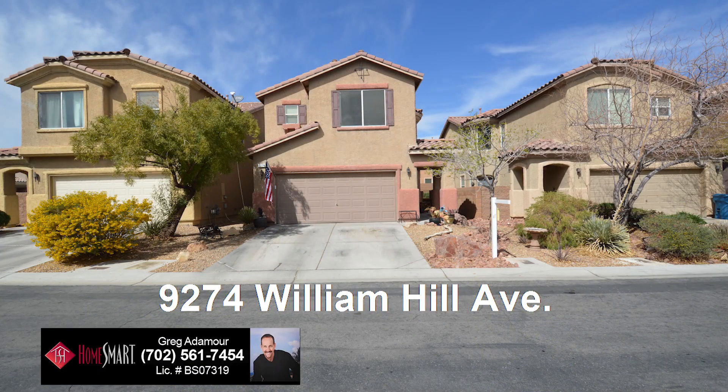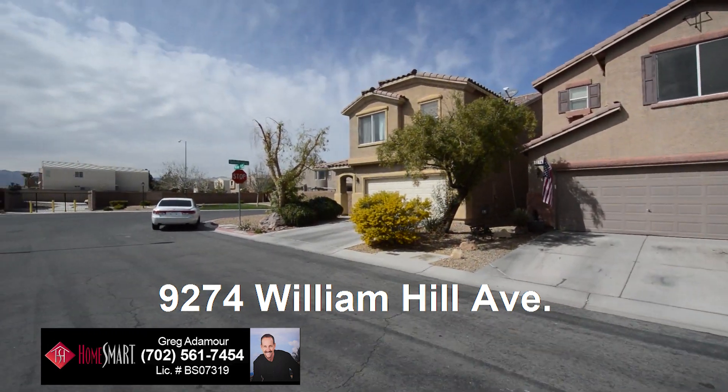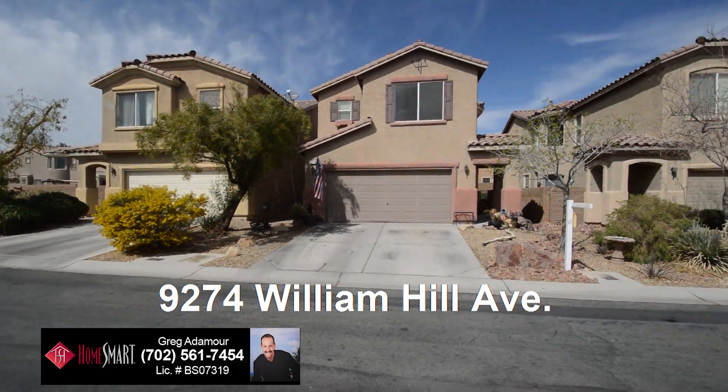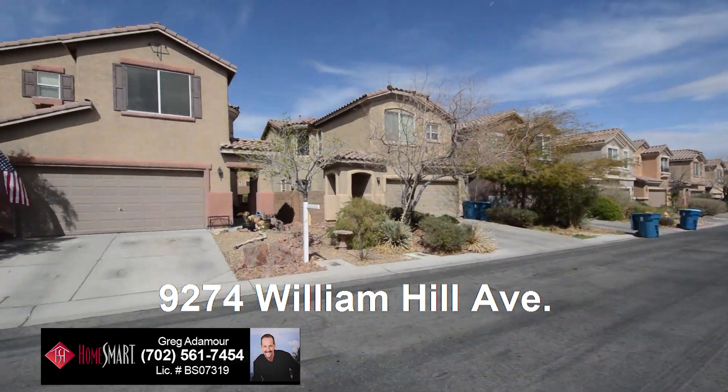A two-story home on 9274 William Hill Avenue in Las Vegas, Nevada. This home is in the southwest with shopping and schools nearby. The home features three bedrooms, two and a half bathrooms, open floor plan, and a large yard.